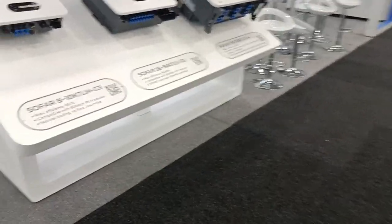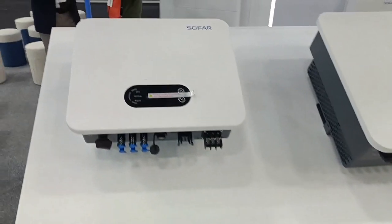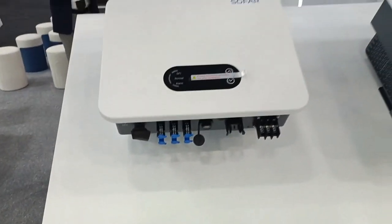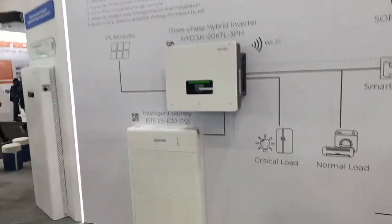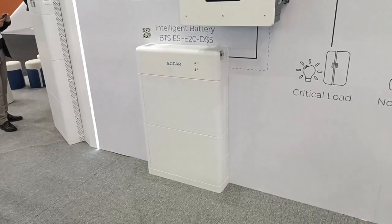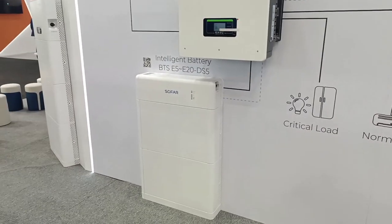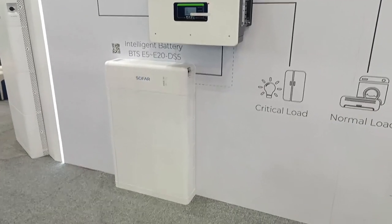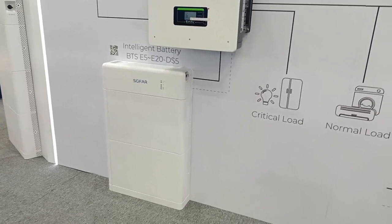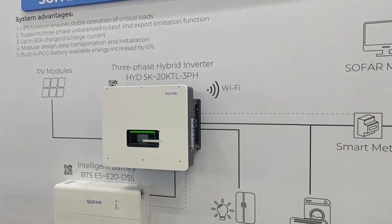A residential 8 to 10 kilowatt three-phase inverter — not a hybrid. On the wall here, a three-phase hybrid. I can see there's a SoFar battery underneath it. Goes up to 20 kilowatt hours according to the label — probably can have multiple stacks of that. Modules are 5 kilowatt hours, so that's clearly a 10 kilowatt hour battery you can see there. 20 kilowatt hours — that's going to be pretty tall. So there's the three-phase hybrid, 5 kilowatt to 20 kilowatt in various sizes.